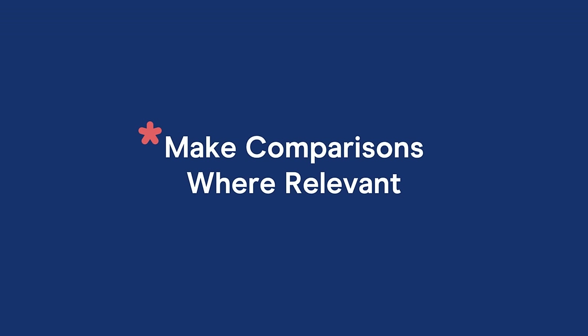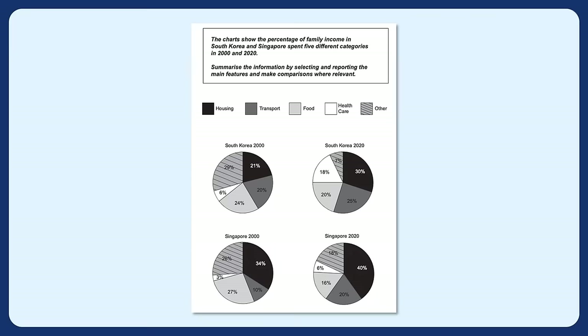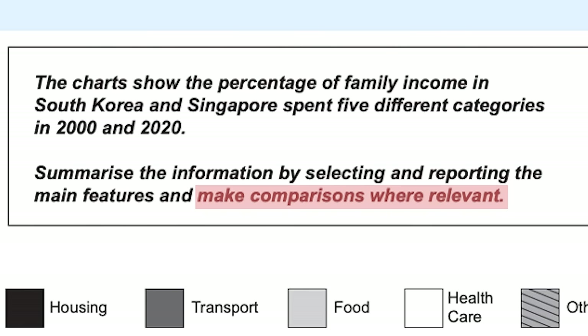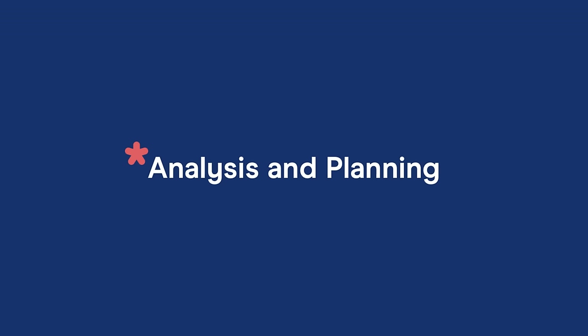Make comparisons where relevant. With any data that shows a big change over time or different trends, comparisons will be highly relevant — for example, comparing growth in one time period versus another. But you don't always have to do this; make comparisons where relevant. This is something you'll need to practice: analyzing the data, deciding whether it's relevant, presenting it in writing, and then getting feedback.